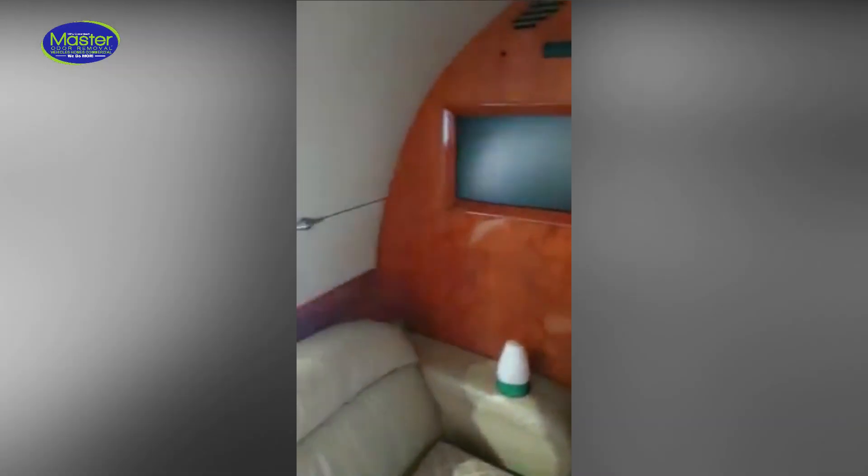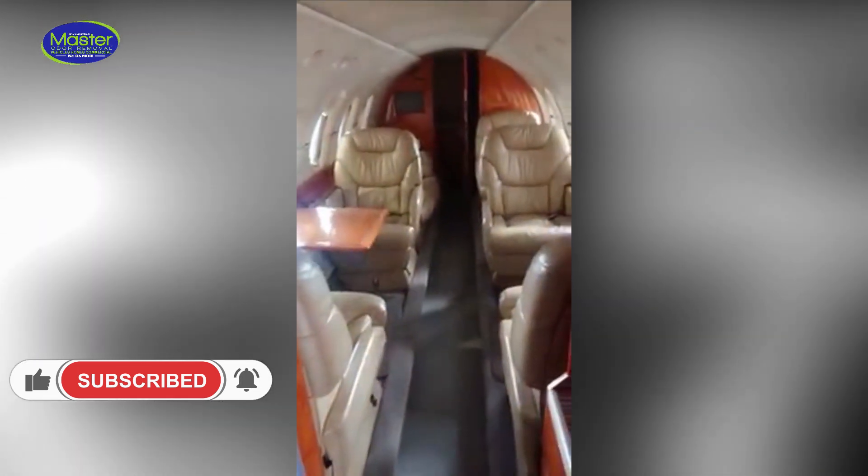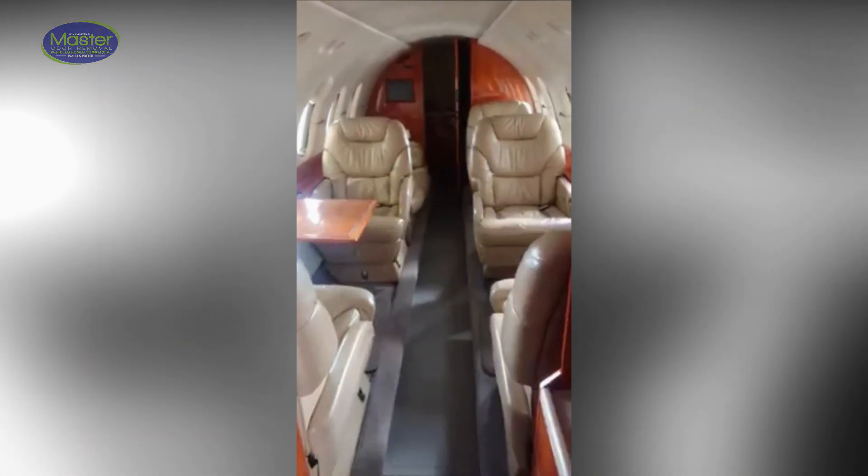We'll make sure there's no bacteria. And these are the tray tables that they pull out right here — we'll go ahead and service these tray tables to make sure there's no bacteria growing on them as well. And that's basically it. We look forward to earning your business, and thanks for viewing.